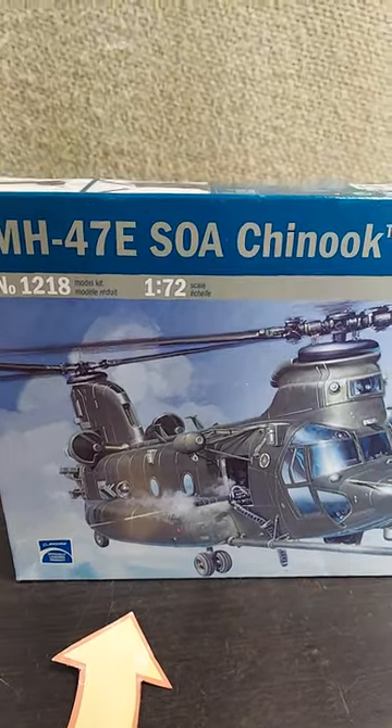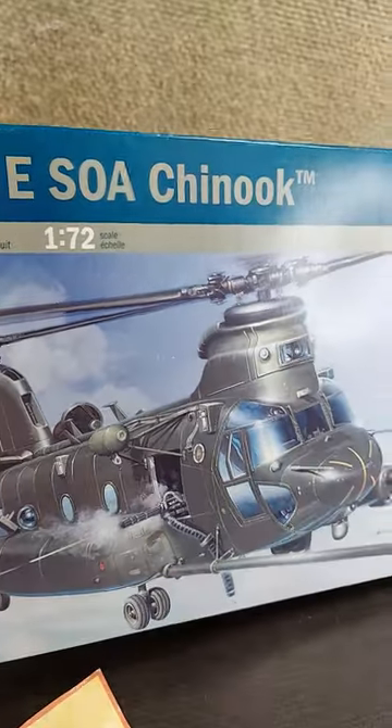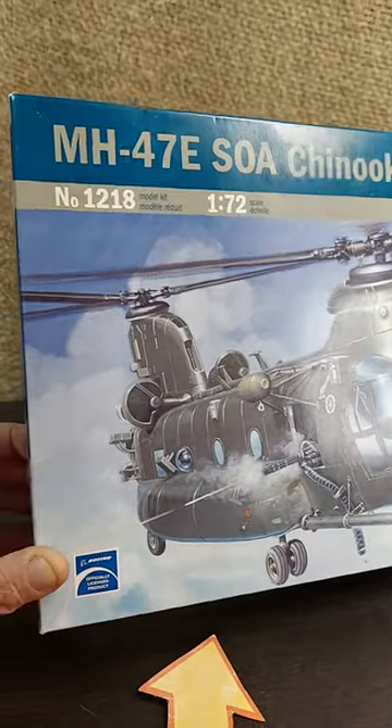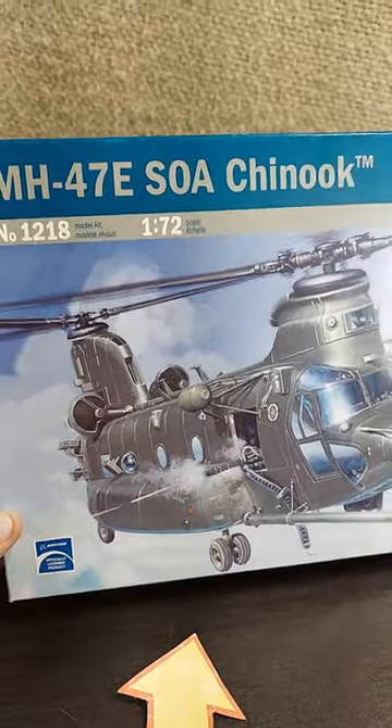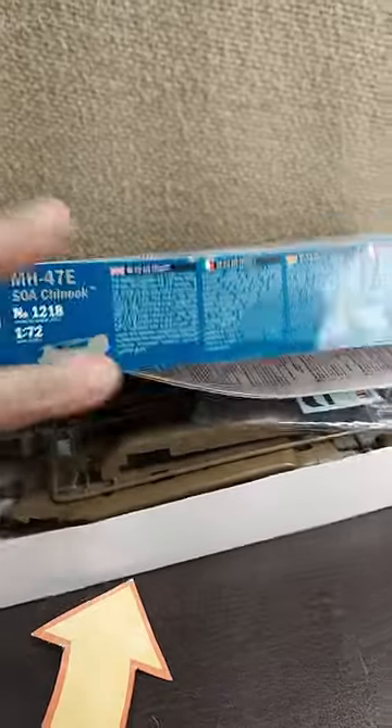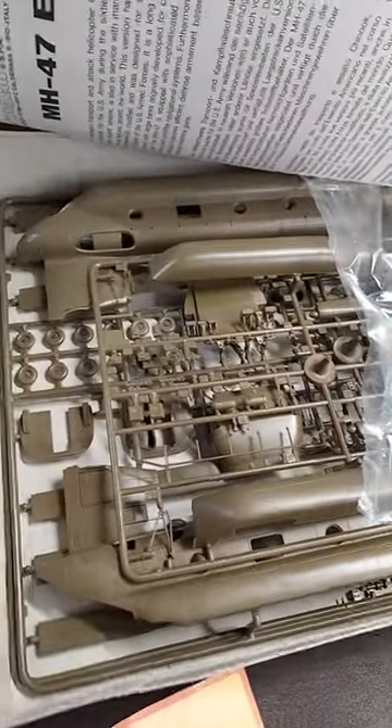An interesting gift idea is a model kit, and this Chinook helicopter model kit from Italy is a really interesting gift idea. It's a 1:70 second scale, which means that this very large helicopter is about that big.